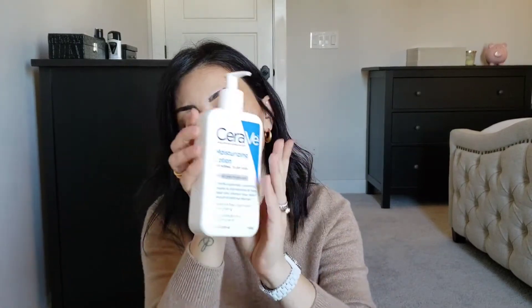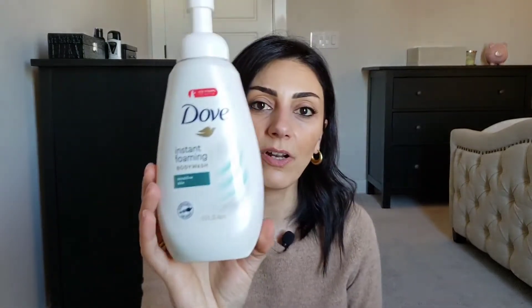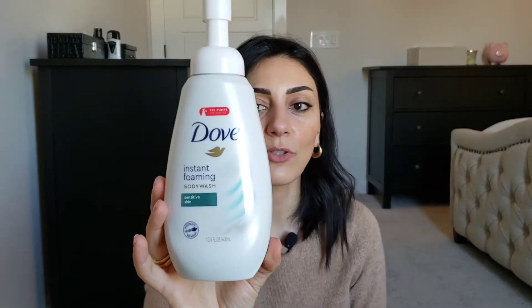Dove instant foaming body wash sensitive skin — I love this product. It smells amazing, it's so gentle, and it's not drying out my skin when I'm out of the shower. I really like this product, I already repurchased it and I'm using it currently.